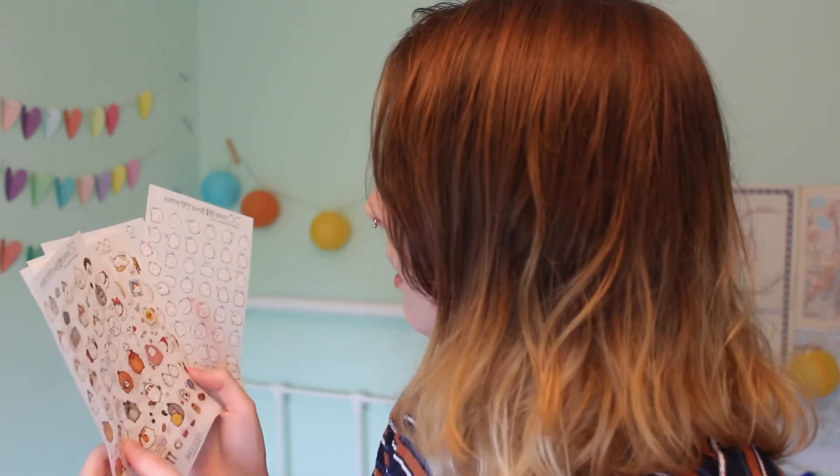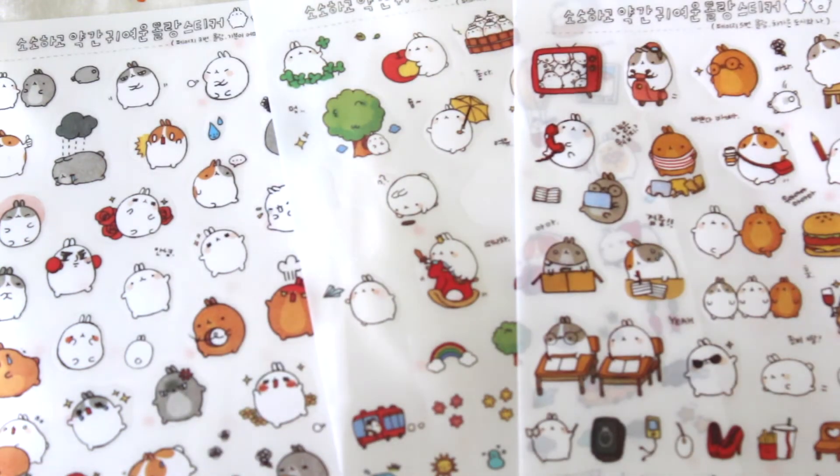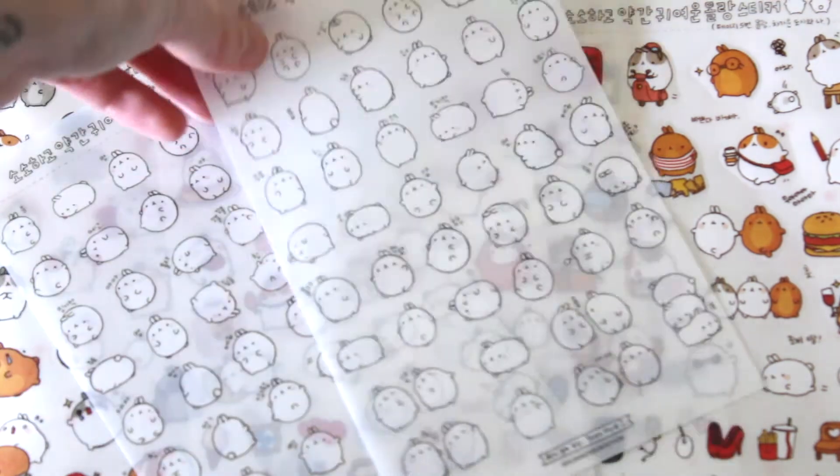The other set of stickers I got are these bunnies — all little chubby bunnies — and they are so cute. I've already used a few in my planner and I love them. You get six sheets of different designs: all the different bunnies, some food items, one that looks like a little Yakult bottle, ice creams, a little bus, a car, little TVs with bunnies in them, a bunny on a scooter, and the last few pages are just lots of plain little bunnies.